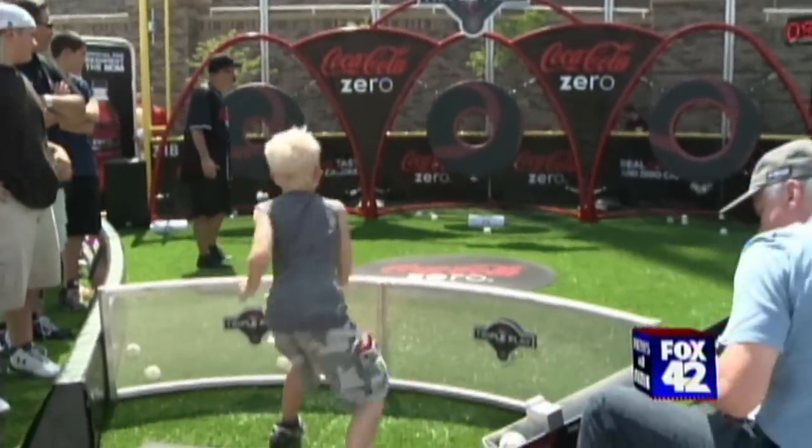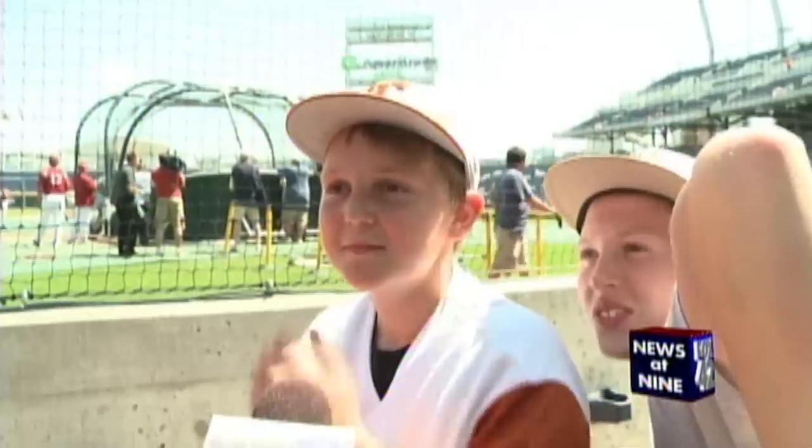Beautiful. The stadium is beautiful, it's amazing. I'm so glad we had the opportunity to come to Omaha. Driving in from the airport and just seeing how massive it was. Watching Texas play tomorrow. Seeing Vanderbilt win it all.